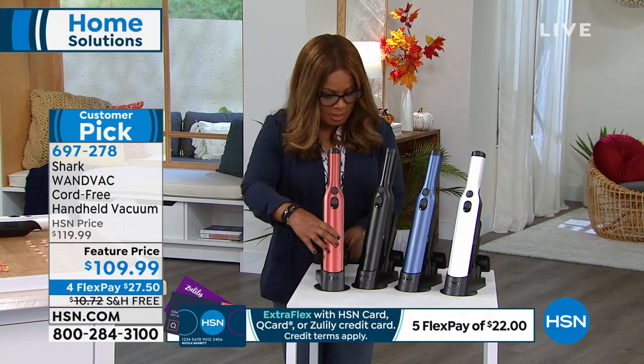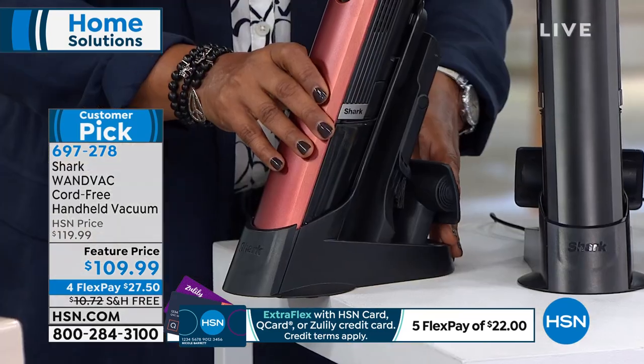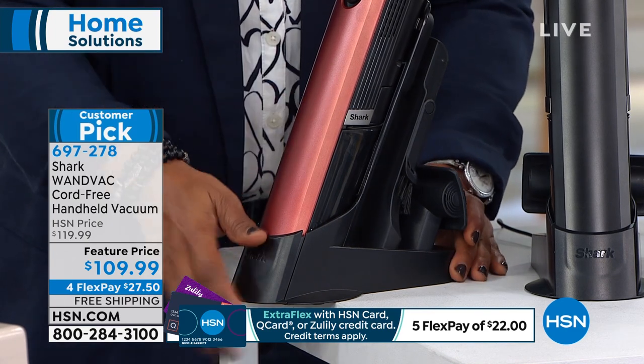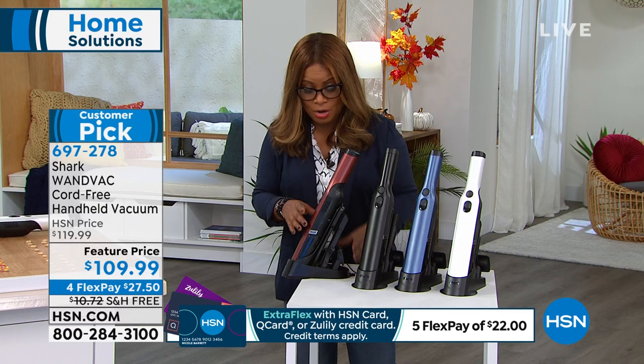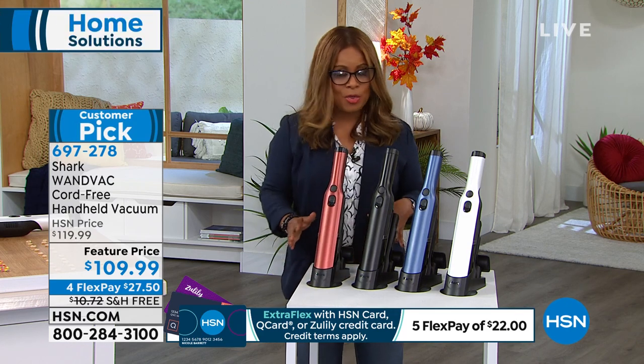Everything is housed on board, so you're never looking for any of the attachments. Shark is a name that is a world-renowned brand. They are known for their houseware products and for their suction and power. If you want this, free shipping and handling — it's under $30.